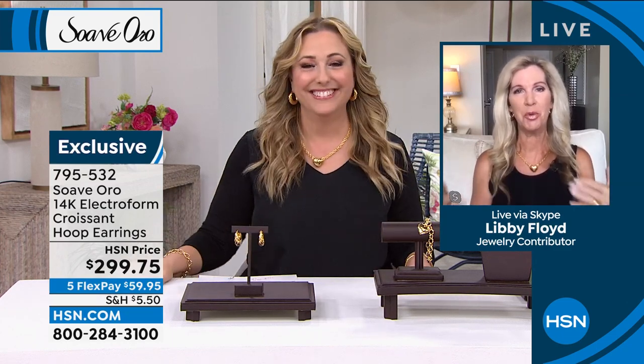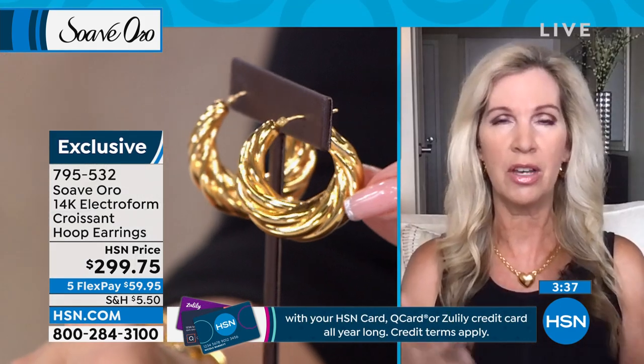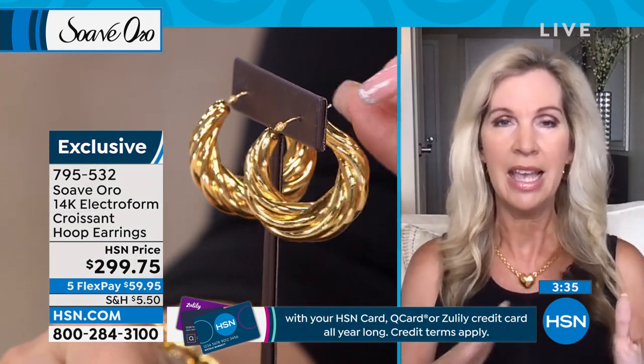We're both wearing our beautiful puffed heart necklace. This brand is one of my favorites of all time — I've been offering jewelry on television for over 25 years. Suave Oro is all about the ultimate gold experience, and Suave Oro also means sweet gold in Italian. Every single piece is made in Milan, Italy.